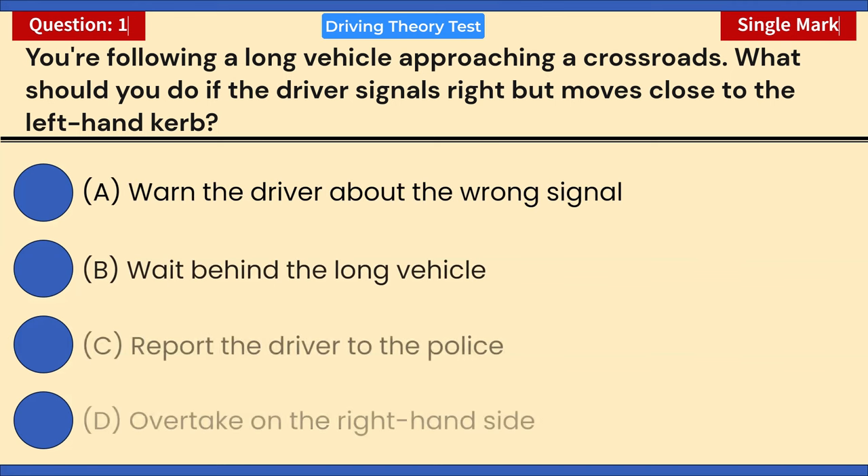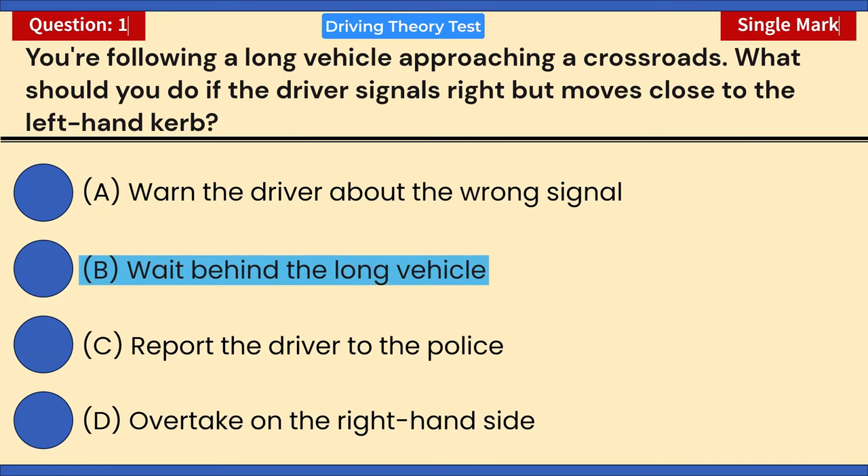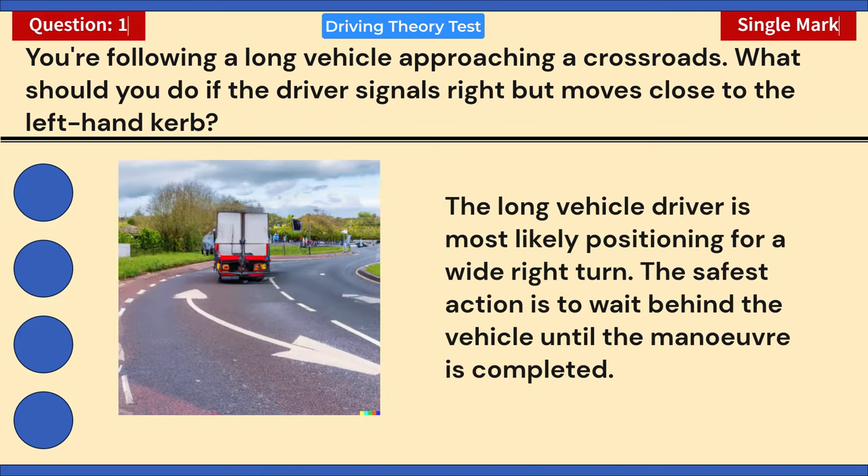You're following a long vehicle approaching a crossroads. What should you do if the driver signals right but moves close to the left-hand curb? A) Warn the driver about the wrong signal. B) Wait behind the long vehicle. C) Report the driver to the police. D) Overtake on the right-hand side. Correct answer: B — wait behind the long vehicle. The long vehicle driver is most likely positioning for a wide right turn; the safest action is to wait behind until the maneuver is completed.